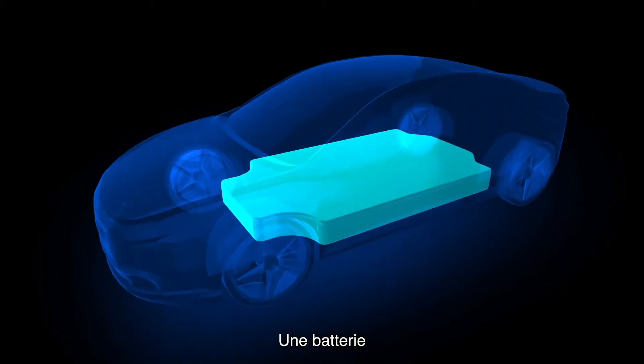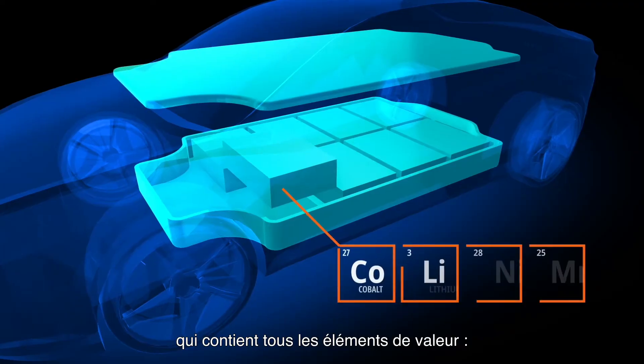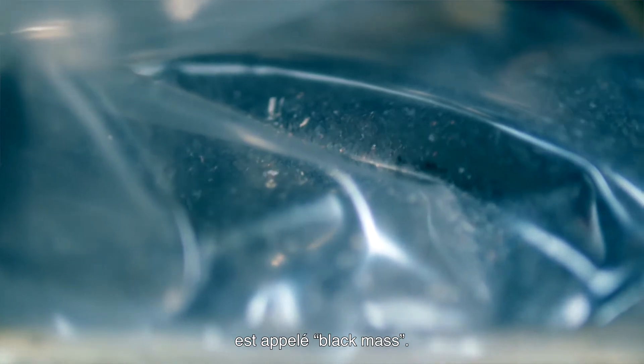A battery pack contains modules that contain cells. Anodes are covered by graphite and cathodes are covered by a mixed oxide that contains all the valuable elements: nickel, cobalt, manganese and lithium. The mix of this oxide and the graphite is called the black mass.